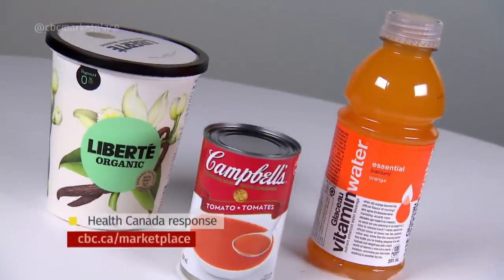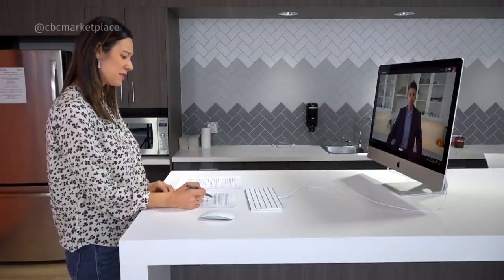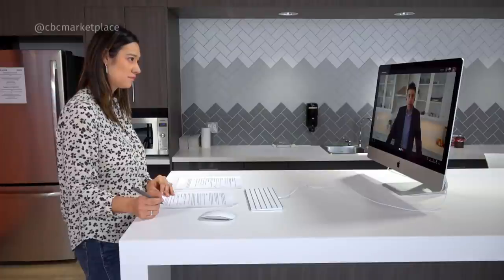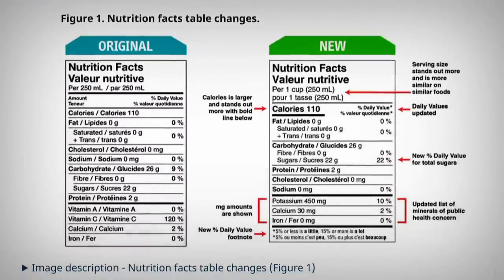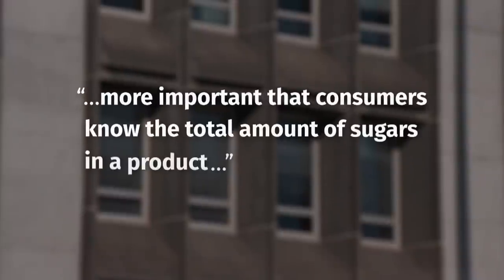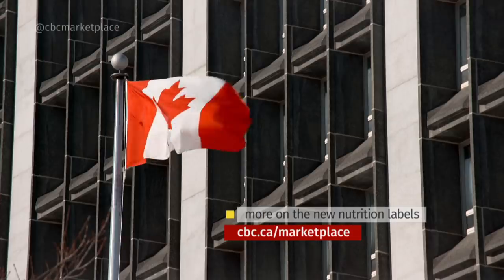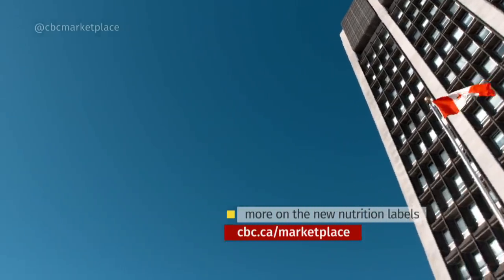Health Canada does not allow companies to include added sugar on the label, but they say there's nothing to prevent companies from telling you if you ask. Only one of the companies we reached out to got back to us about added sugar, and that was Campbell's. Professor Hammond is not surprised — he doesn't think it's in companies' interest to talk about just how many of their products have added sugar and at what levels. Canada is getting new nutrition labels, but added sugar still isn't listed. Health Canada says it's more important that consumers know the total amount of sugars rather than only what's been added, and that new labels will help Canadians make informed choices. But Hammond thinks it's a missed opportunity, saying we're going to have to require companies to do this because they're not giving consumers this information on their own.